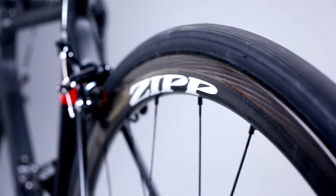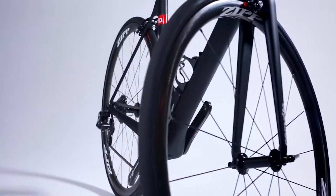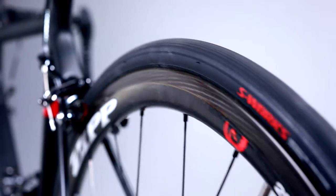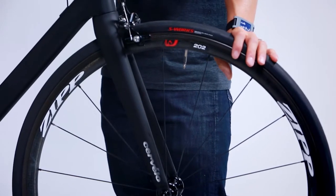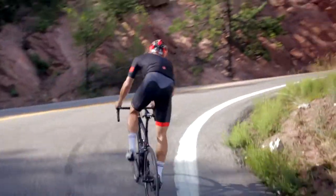Zipp's line of carbon clenchers is truly best in class, offering pro-level race characteristics with bomb-proof construction and real-world serviceability. We've shown the dream bike here in Zipp's 202 variety, but the winner of the contest will actually have their choice between these — the more versatile 303s, or the more aerodynamic 404s. Either way, you can't go wrong.